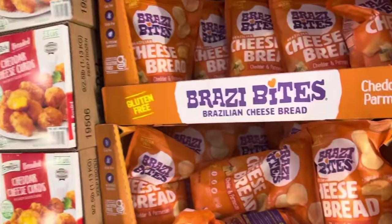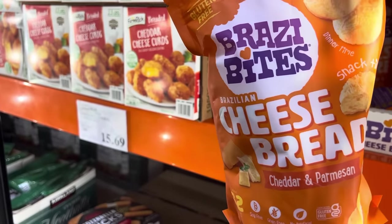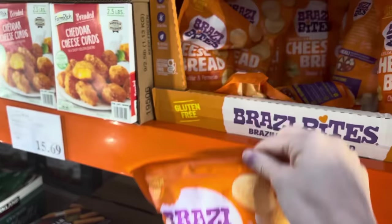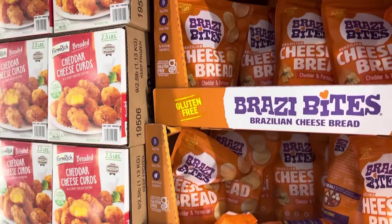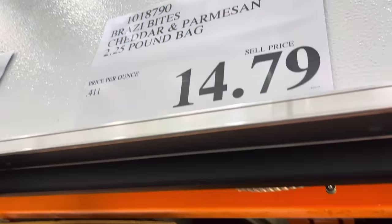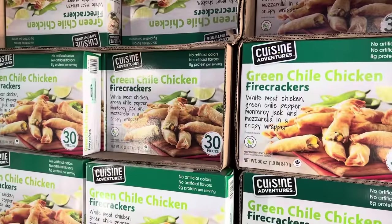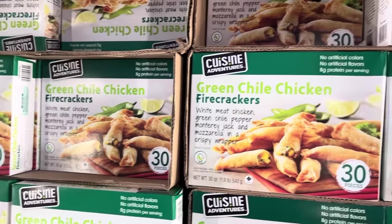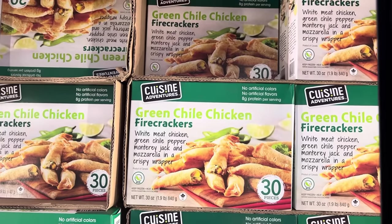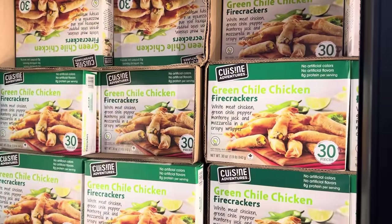So many of you told me these Brazi Bites are incredible — they're Brazilian cheese bread, cheddar and Parmesan, gluten-free, soy-free, grain-free. $14.79. We're going home to try these. Also, green chili chicken firecrackers — white meat chicken, green chili pepper, Monterey Jack and mozzarella in a crispy wrapper, 30 pieces for $12.99.